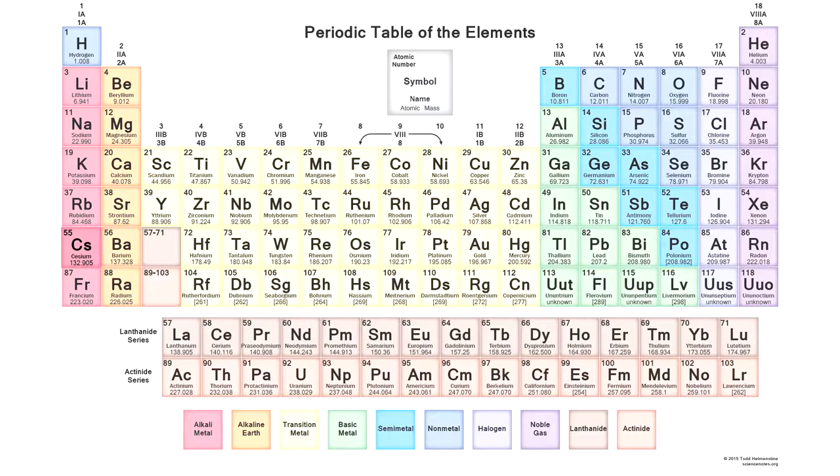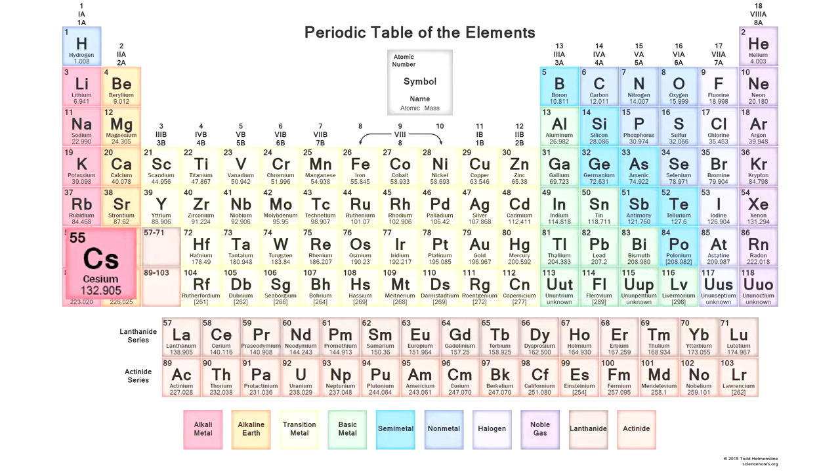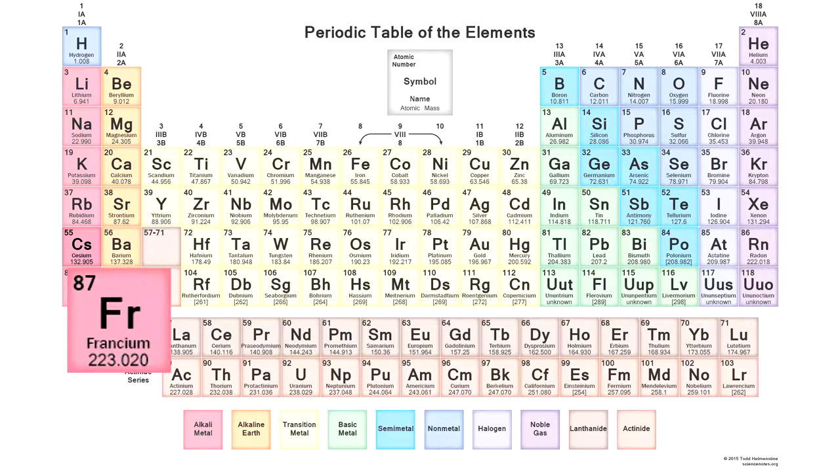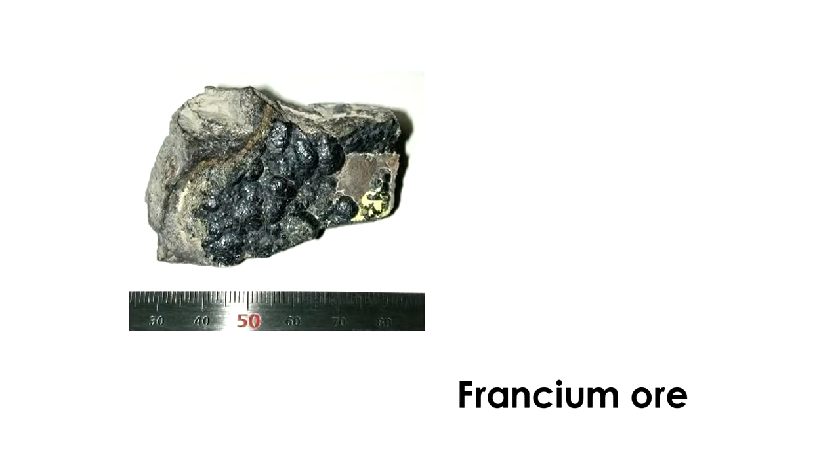Cesium is an active alkali metal, which is located near the bottom of the periodic table of chemical elements. Only francium can be more active than cesium, but that metal is radioactive and only an insignificant amount of it was obtained in its pure form, making it impossible to do any experiments with it.